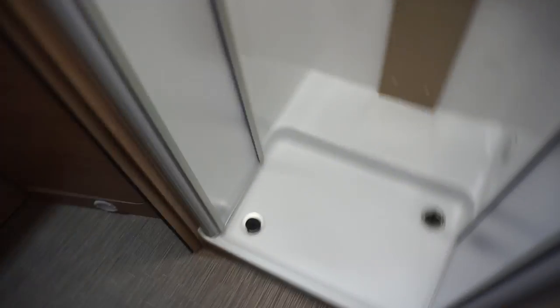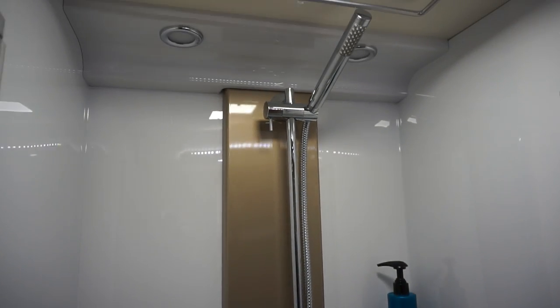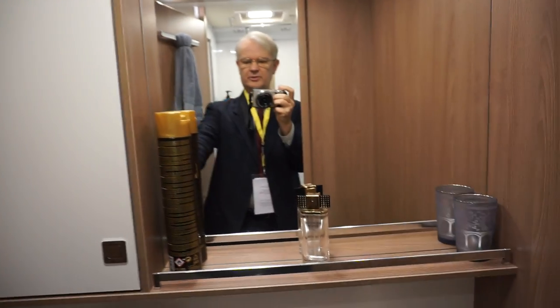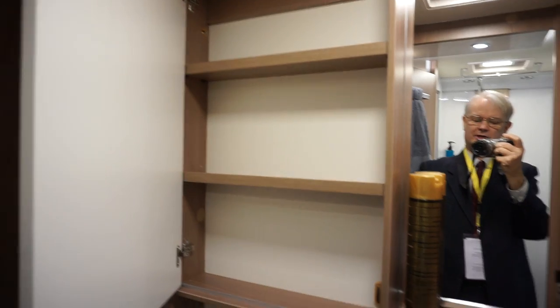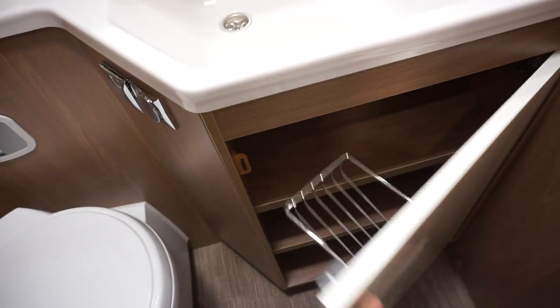There's storage in the floor. The shower has two plug holes and plenty of space — it's like a domestic shower. Then there's the toilet; you can close the door should you so desire. There's some storage here as well as storage under the sink.